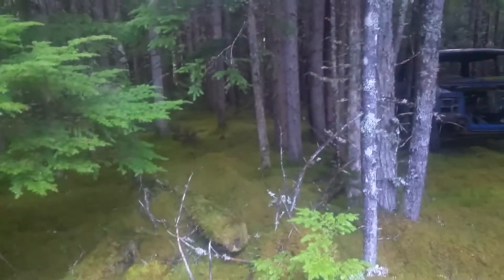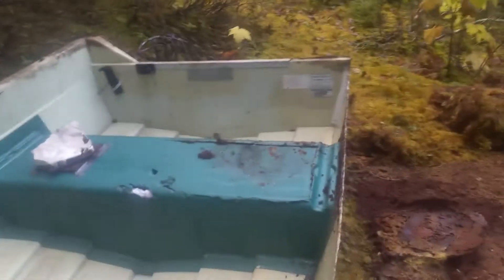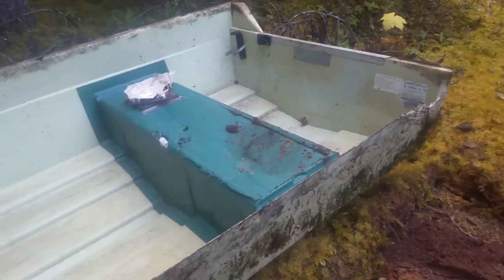This is a pretty cool find — going through the forest and I find a vehicle and a boat. Might be able to fix it up and we'd have ourselves a little riverboat.